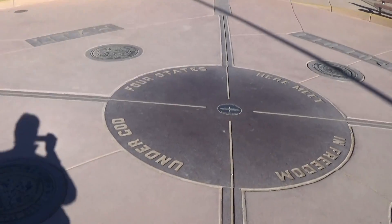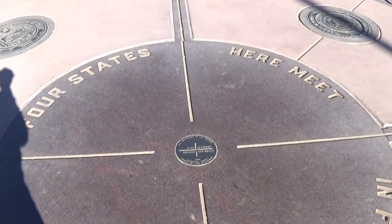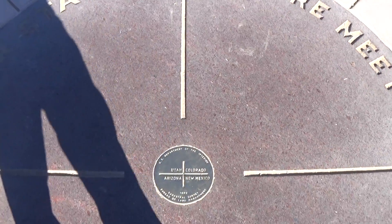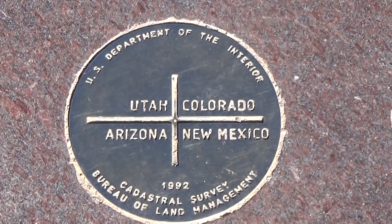So here we are. I'm sitting on the Arizona side right now. And this is the actual dome — here's the actual marker. I'm actually covering all four states at once right now. And here's the marker right there: Utah, Colorado, Arizona, New Mexico.